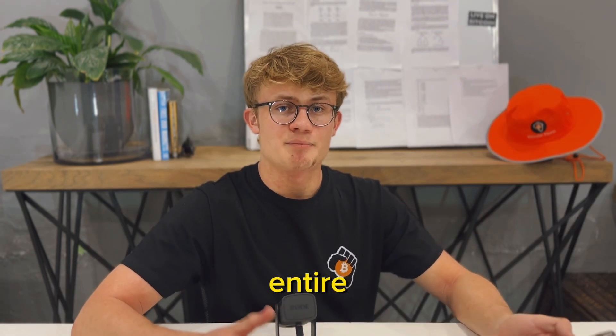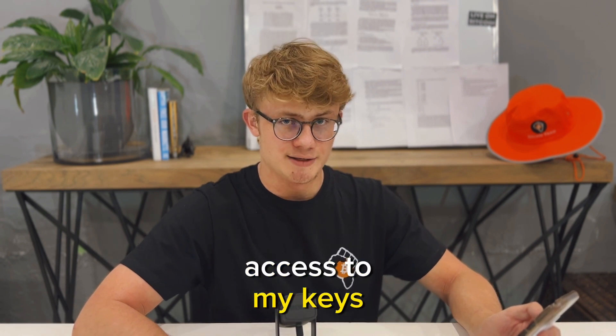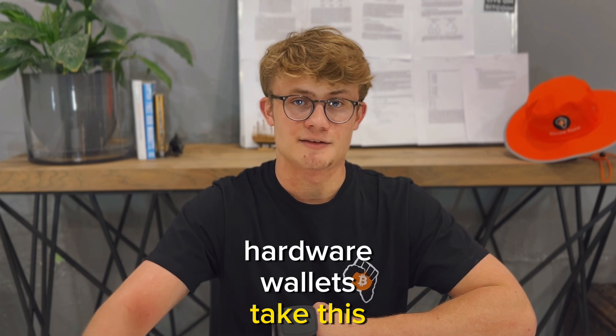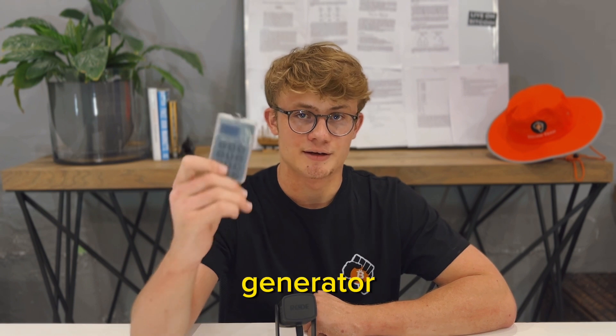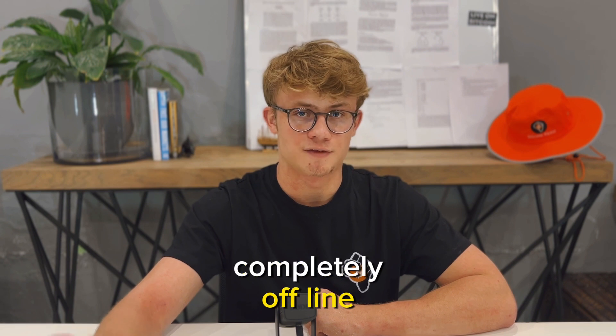The problem with this is that the entire process happens online where hackers could gain access to my keys. And this is where hardware wallets come into play. Hardware wallets take this whole process and move it offline. Typically your hardware wallet will have a random number generator, which is used to derive your seed phrase completely offline.